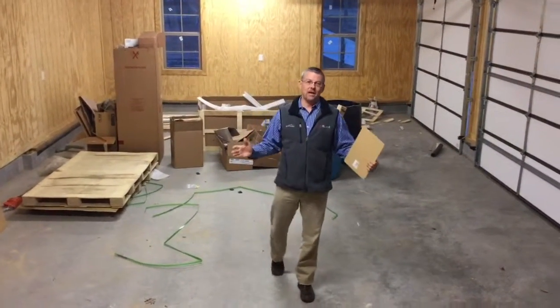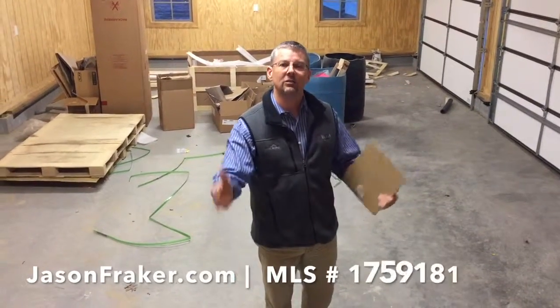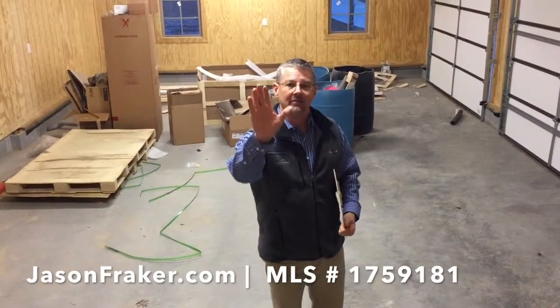This is going to conclude our open house. You can reach out to me at 615-456-8016 or just go to my website, jasonfraker.com. I look forward to speaking with you soon and have a blessed day.